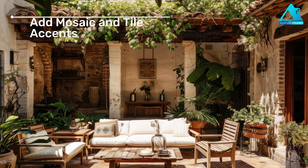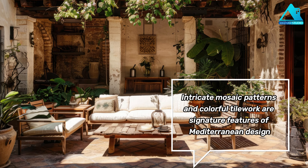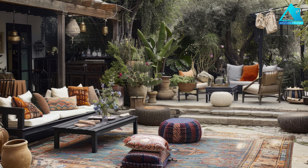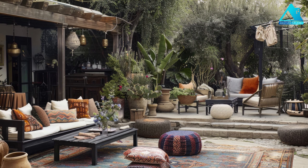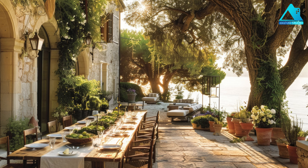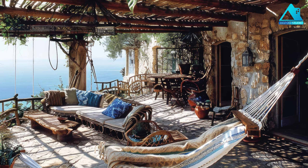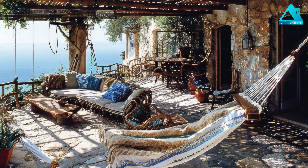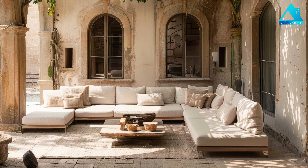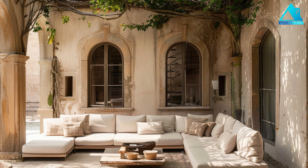Add mosaic and tile accents. Intricate mosaic patterns and colorful tile work are signature features of Mediterranean design. These decorative elements can be incorporated into outdoor spaces through tiled tabletops, mosaic accents on walls or pathways, and tiled pool surrounds. You can use these elements to add some color and personality to your space, as well as to create a focal point and a statement piece. You can choose mosaic and tile accents that match your style and theme, from geometric shapes to floral motifs.